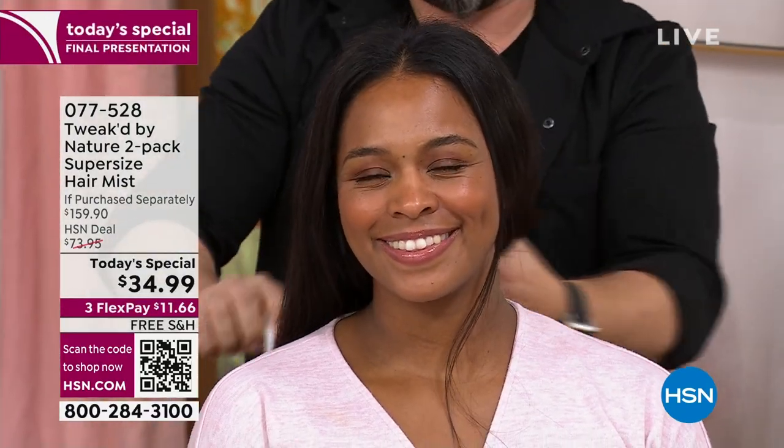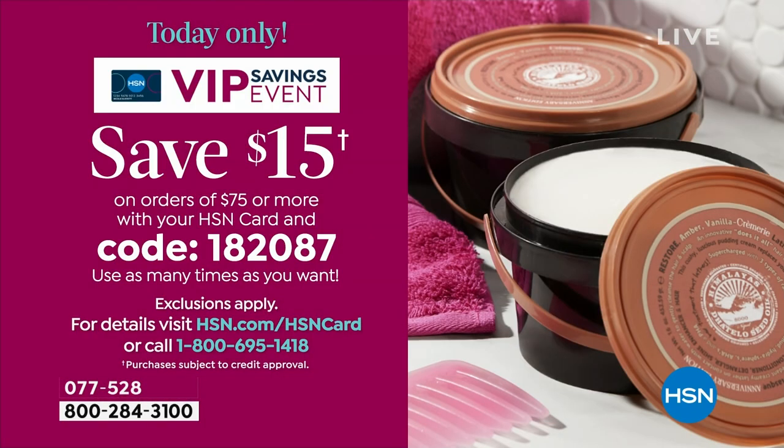We do have a coupon code if you're an HSN cardholder. You can reuse it over and over — when you spend $75, use coupon code 182087 on hsn.com and get $15 off a $75 purchase. We don't have this on auto ship.